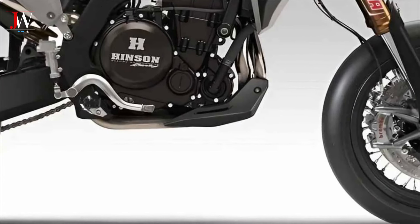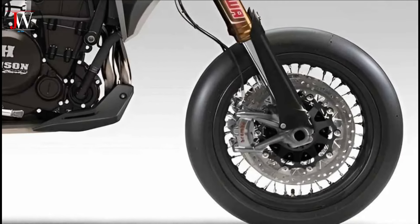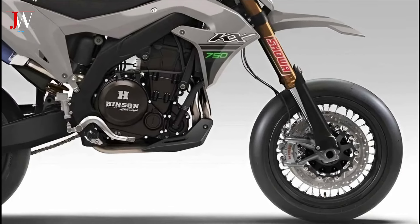Large alloy wheels with slick tyres provide optimum traction on asphalt surfaces, while dual disc brakes on the front wheel ensure excellent stopping power.